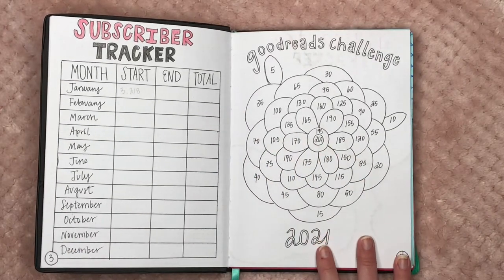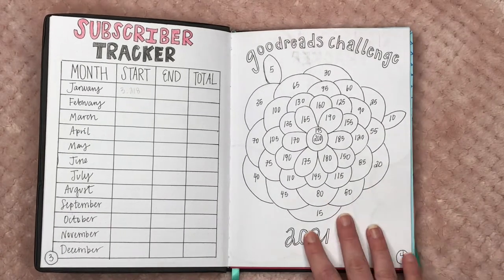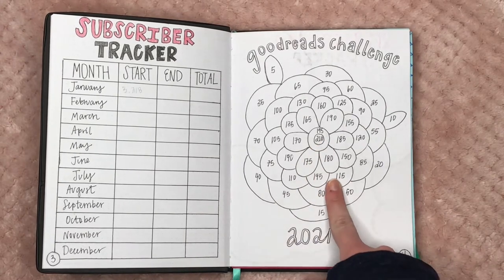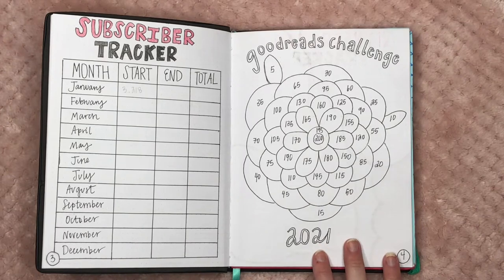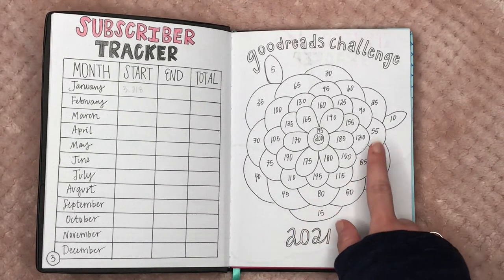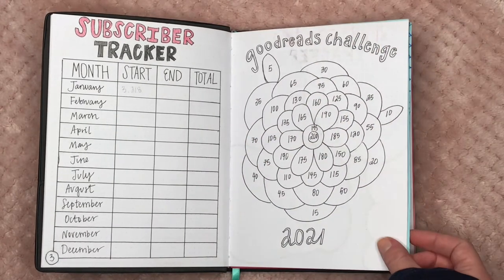Then we have my Goodreads challenge. I'm not updating my bullet journal until the end of every month. My goal is 200 books, shown in the center, and every five books I read I color something in. I'm currently at 22 books read this year, so I should have at least four sections colored in. Hopefully by the end of the year I'll have a beautiful colorful flower.